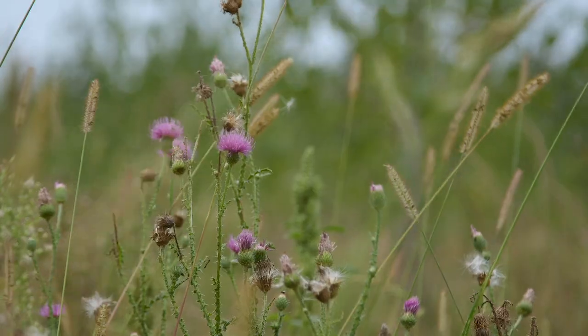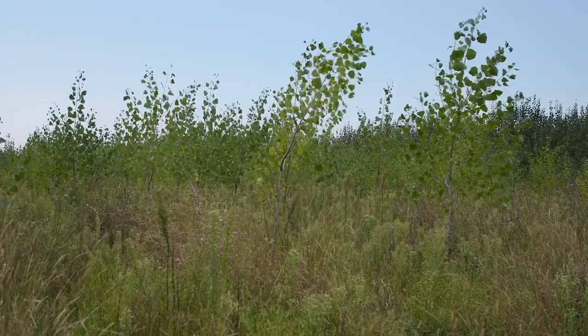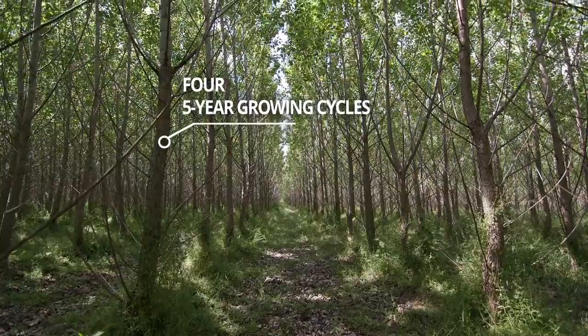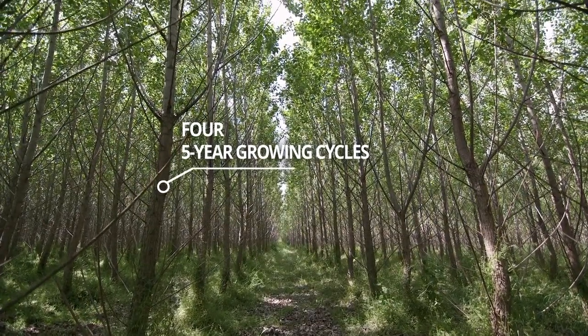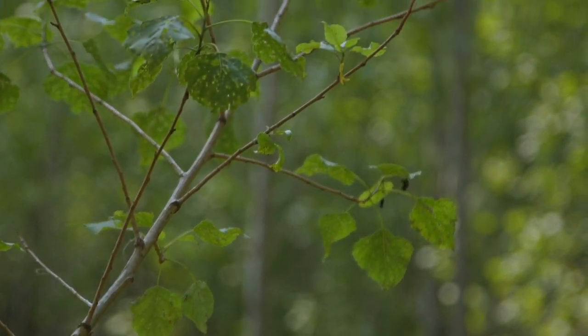After the harvest, we start all over again. However, this time the trees grow from the original roots without the need to plant new poplars. The goal is to achieve four five-year growing cycles, securing a 20-year cooperation for the farmers and landowners.